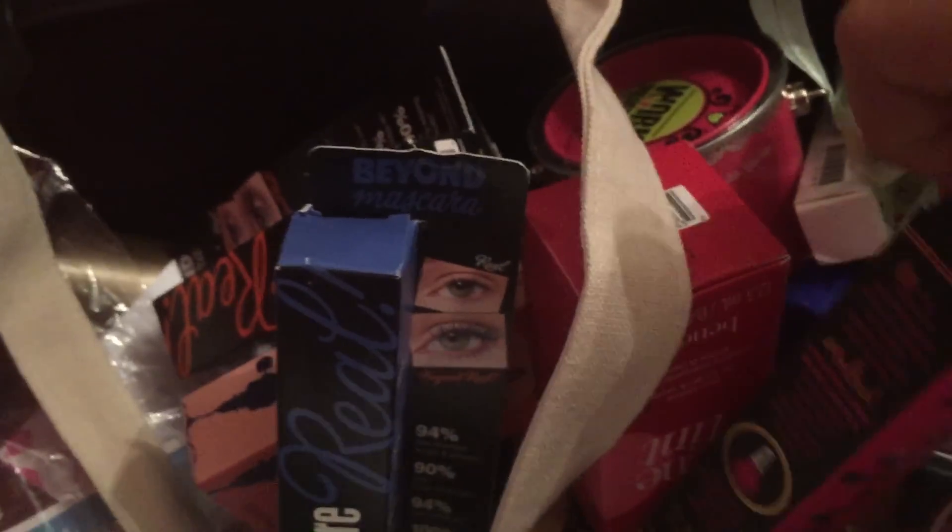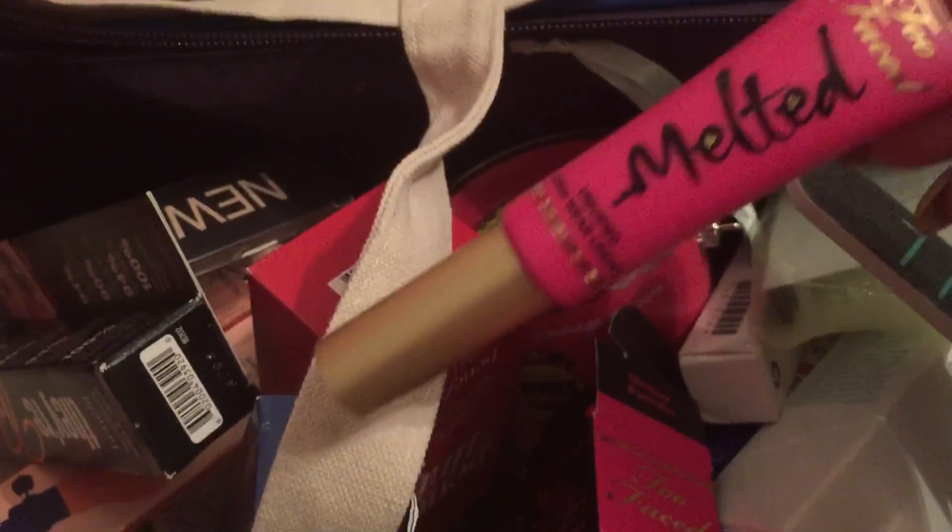Nail lashes. Too Faced Melted Lipstick — yay! Oh my gosh. This is apparently really really really good. I'm excited.